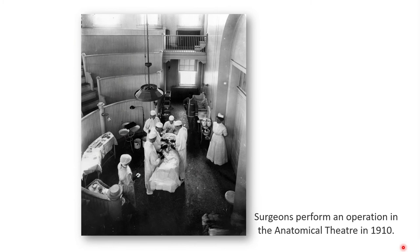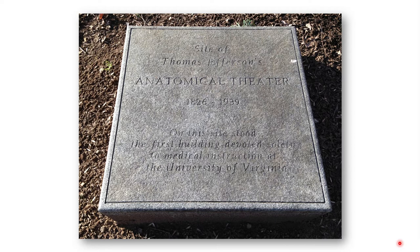The use of the building continued until 1924, when the Board of Visitors declared it unsafe for medical students. Soon after, the new medical school building opened and the old building was reconditioned to house the School of Rural Social Economics. Ultimately the building was torn down in 1939, and there is a small plaque at the University of Virginia at that site noting that it was the site of Thomas Jefferson's anatomical theater, and stating: "On this site stood the first building devoted solely to medical instruction at the University of Virginia."